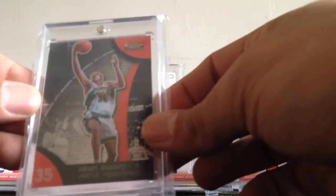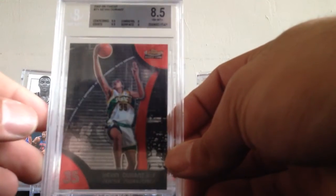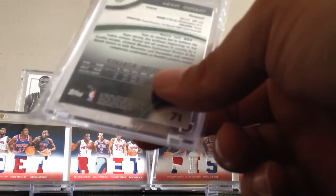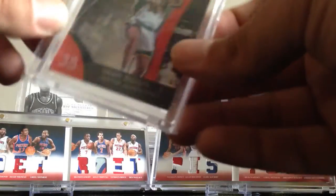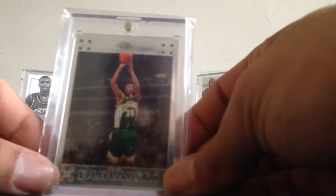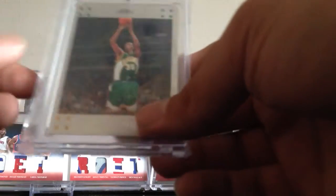Moving on: an 07-08 Topps Finest Rookie, an 07-08 Topps Finest graded 8.5, and an 07-08 Finest Refractor. I bought that refractor card a while ago for about 20 bucks — thought it was a steal then and it's definitely a steal now. Also have the 07-08 Topps Chrome, which I pulled from a retail pack a long time ago. It was one of my favorite cards then and it still is now.